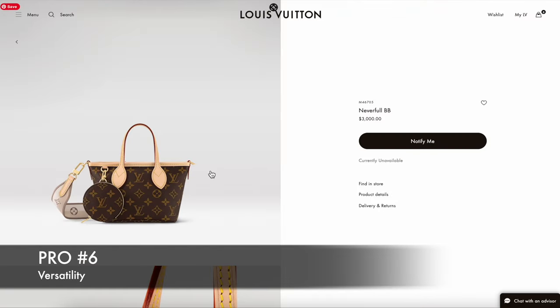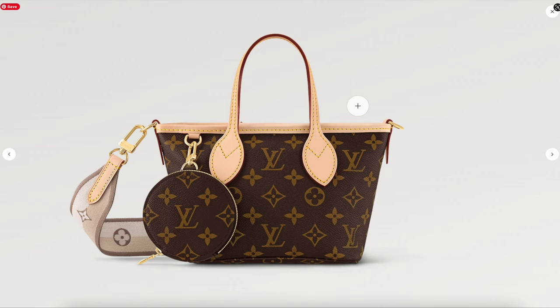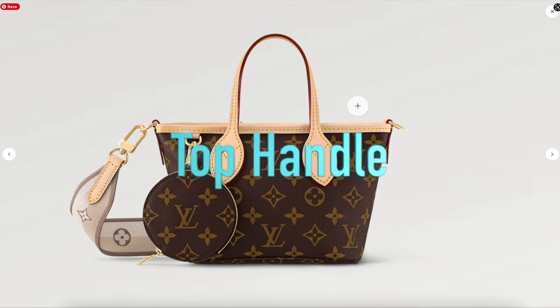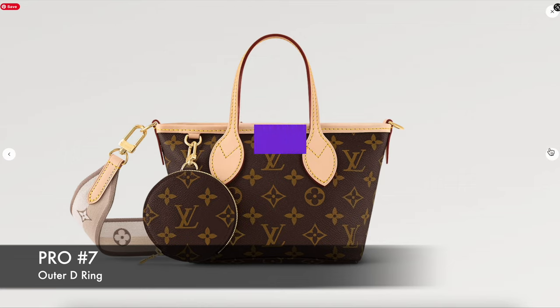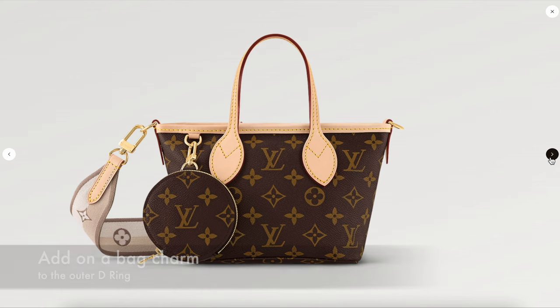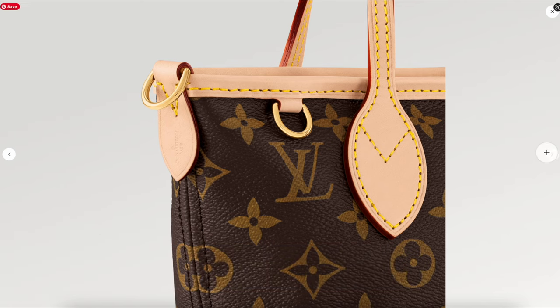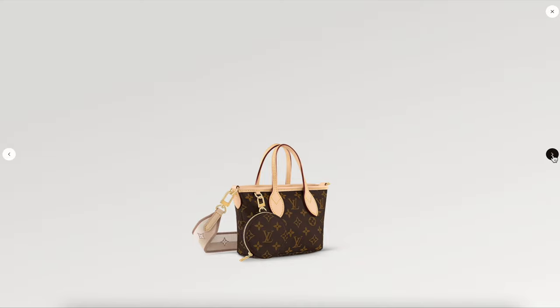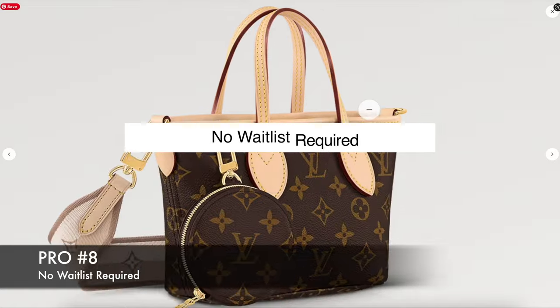Another pro is versatility. You can wear it on the crook of your arm, as a crossbody with the crossbody strap, or as a top handle. A pro I don't think many people mention is the D-ring attached on the outside, which would be a great option if you want to add a bag charm to personalize your handbag. And last but not least, it is not a waitlisted bag, so if it becomes available you can purchase it right away.